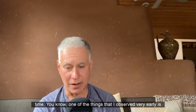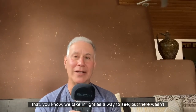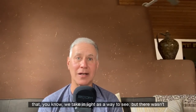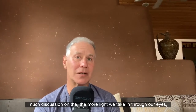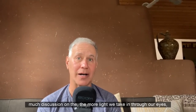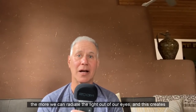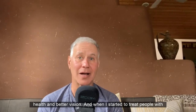One of the things I observed very early is that we take in light as a way to see, but there wasn't much discussion on the idea that the more light we take in through our eyes, the more we can radiate light out of our eyes — and this creates health and better vision.